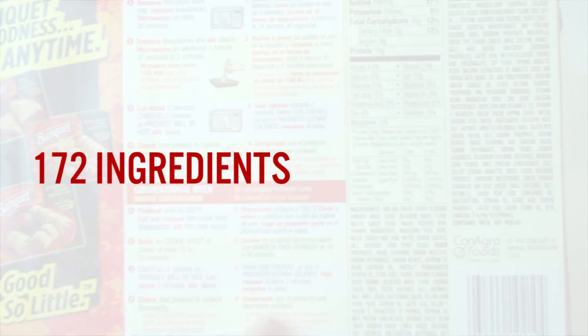The ingredients list takes up two columns here. It doesn't beat the Hungry Man, which had 196 plus ingredients, but it comes pretty close at 172 ingredients. It does win if you count ingredients per calorie — there's a lot going on in here.